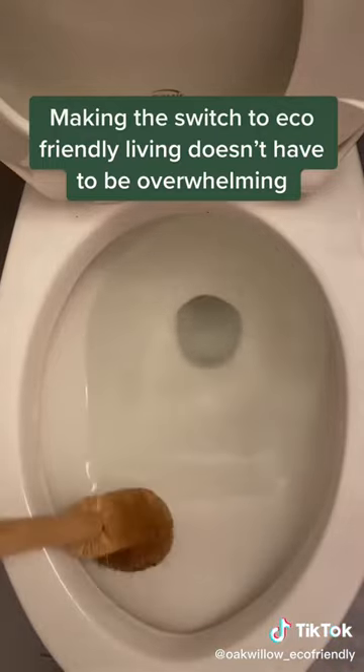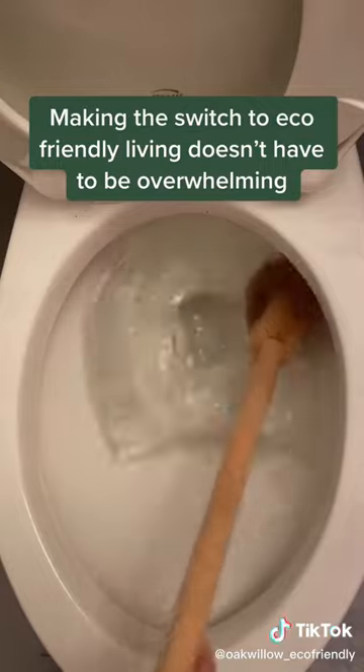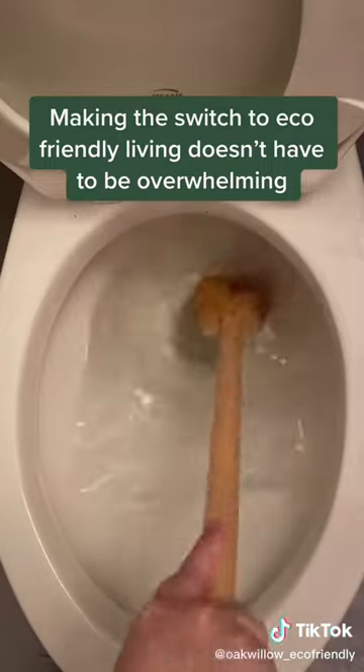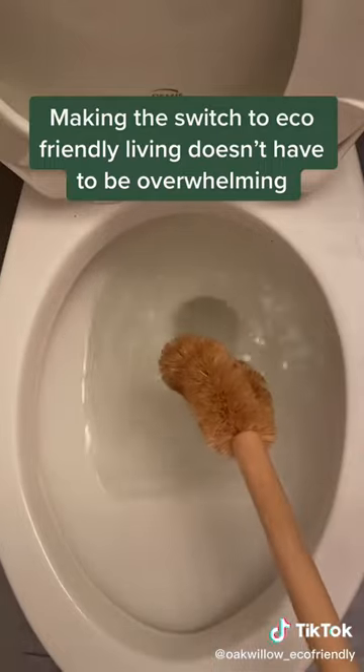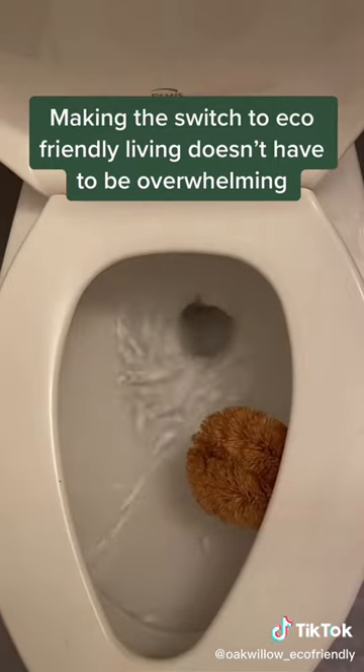Another benefit is that you can throw one in the toilet, let it dissolve, and it will create an invisible film that makes it difficult for hard water and grime to cling to. These toilet pods will save you money, help the environment, and are super effective. Not to mention, the unscented versions are actually food grade, keeping our pets and earth safe. Link in bio.